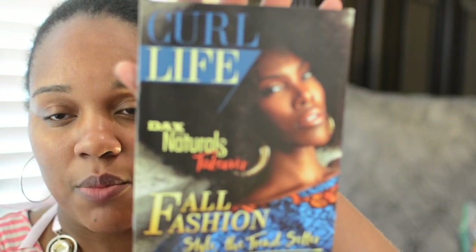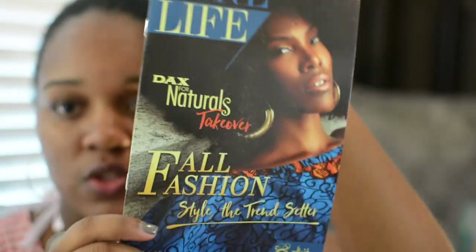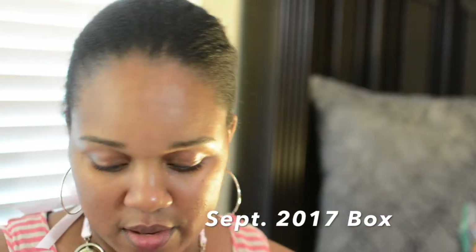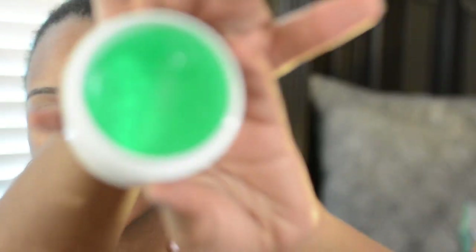Okay, this box was a takeover box. I don't remember what month this was, but I remember talking to my sisters about it and they were like, 'Yeah girl, that's a throwback product line.' It's the Dax for Naturals takeover. It's a full takeover — they put in the Ideal edge control with black Jamaican castor oil. It smells okay — the color is green, it's just like any edge control.